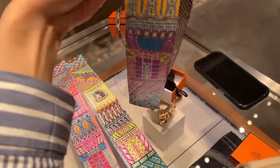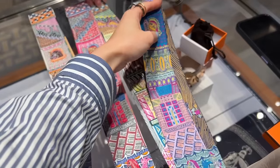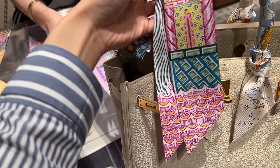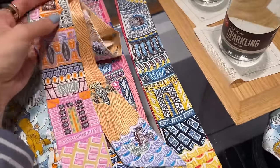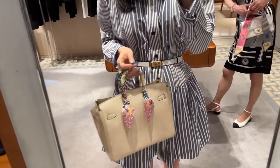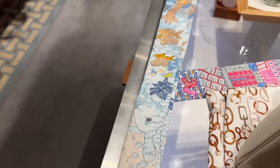I wanted to have a look at the Silpa Silk Quest Twilly — look at all these gorgeous colourways. I was the most drawn to this purple but I felt like it looked a little bit too dark for my Birkin. My SA is helping me tie it onto the back handle so I can get an idea of how it would look. This colourway is also really nice, and my SA was so sweet — he steamed my other two Twillies.